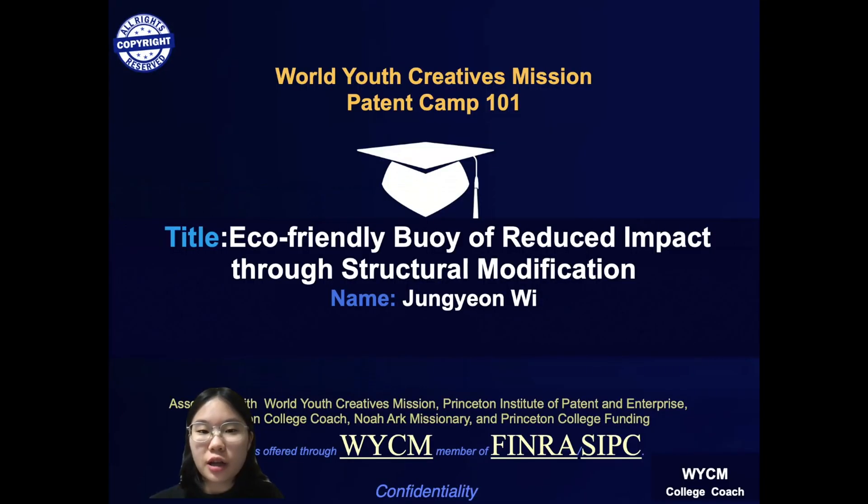Hello, I'm Jong-un Wee, currently a senior at Korea International School Jeju in South Korea. I will introduce my patent, which is an eco-friendly buoy of reduced impact through structural modification.